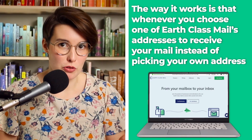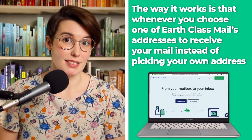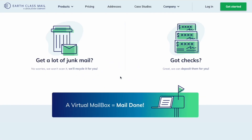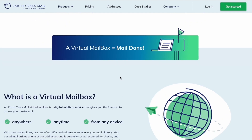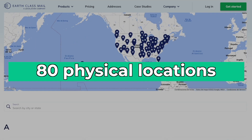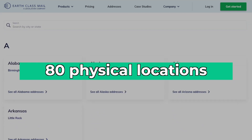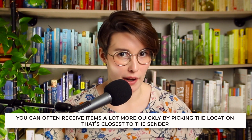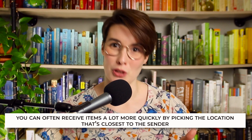The way it works is that you choose one of Earth Class Mail's addresses to send your physical mail to, instead of putting in your own address. Even the physical copies are kept safe with Earth Class Mail. They have over 80 physical locations for you to choose to send your mail to, so you can often receive items a lot more quickly when you choose a location that's closer to the sender.